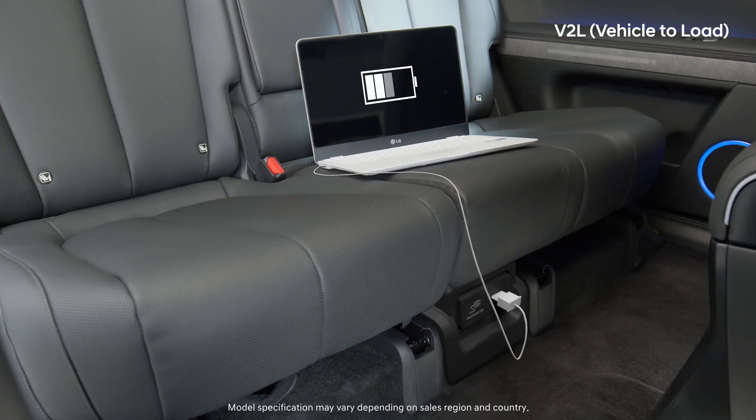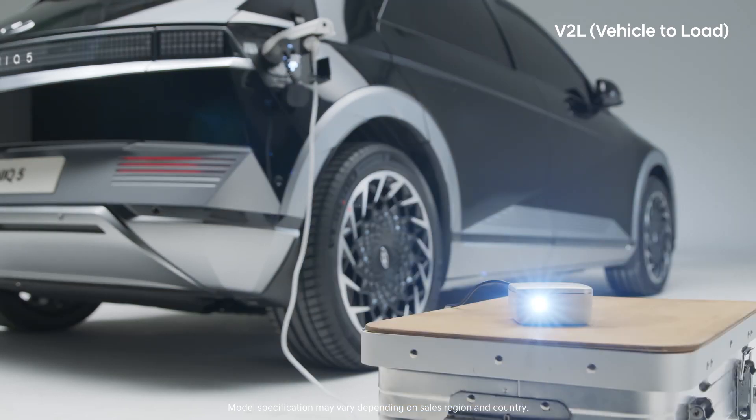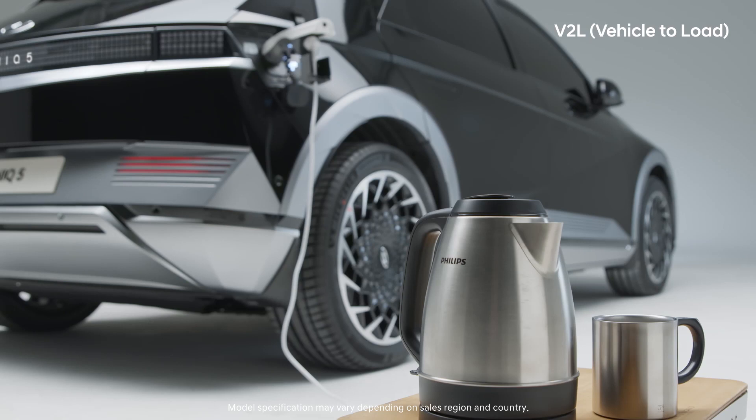The interior power jack can be easily used for charging electronic devices. And when out for camping, through the exterior jack, Bluetooth speakers, projectors, or coffee pots can be used.